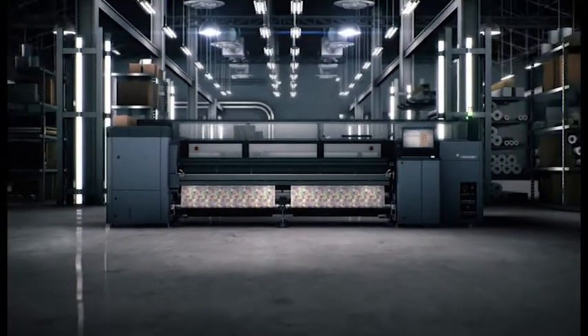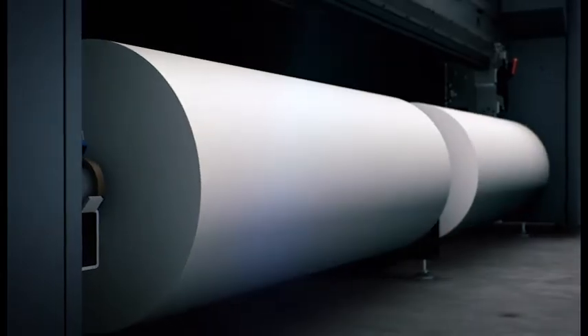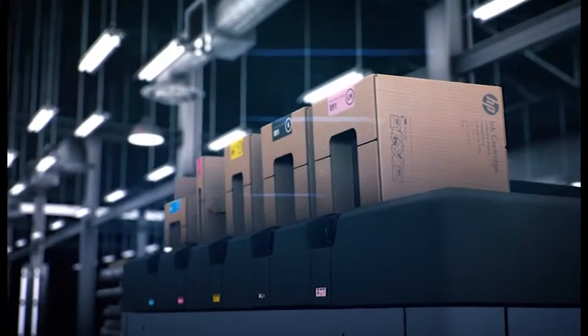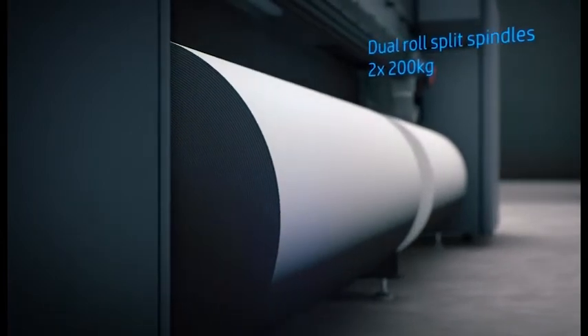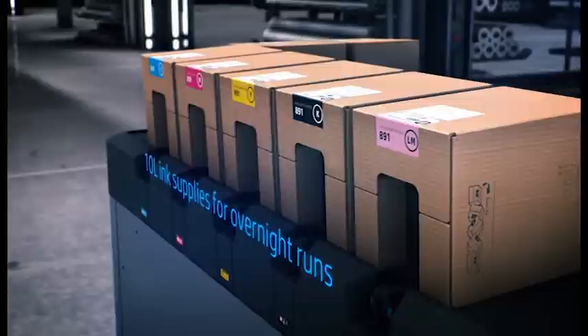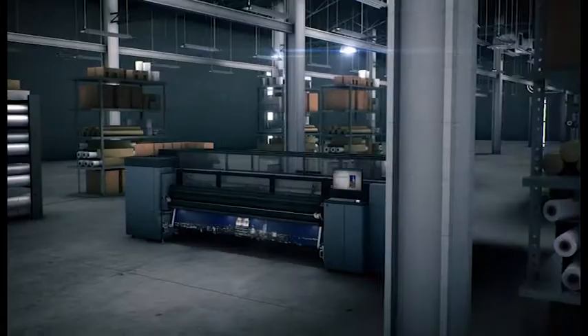But an even bigger business needs an even more powerful workhorse. The new HP Latex 3600, engineered for dedicated application production. Gain more efficiency with the ability to print unattended and take your production overnight.